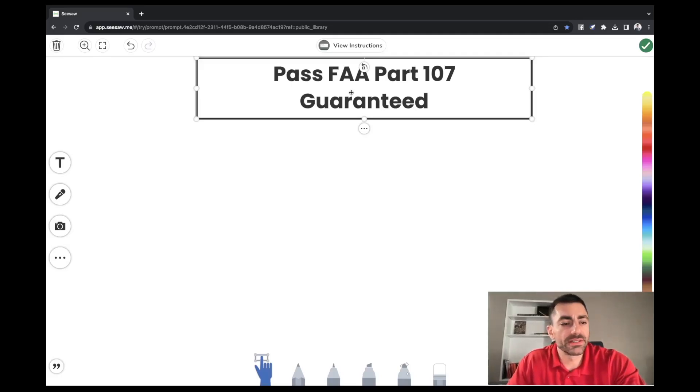What is up everybody? It's Vinny and in today's video we're going to be talking about how to pass the FAA Part 107 test — and this is something they don't teach you in school. Before we get into the video, there are a lot of people that have made videos like this before and they're always trying to get you to buy a course or they're not really telling you how to pass the test.